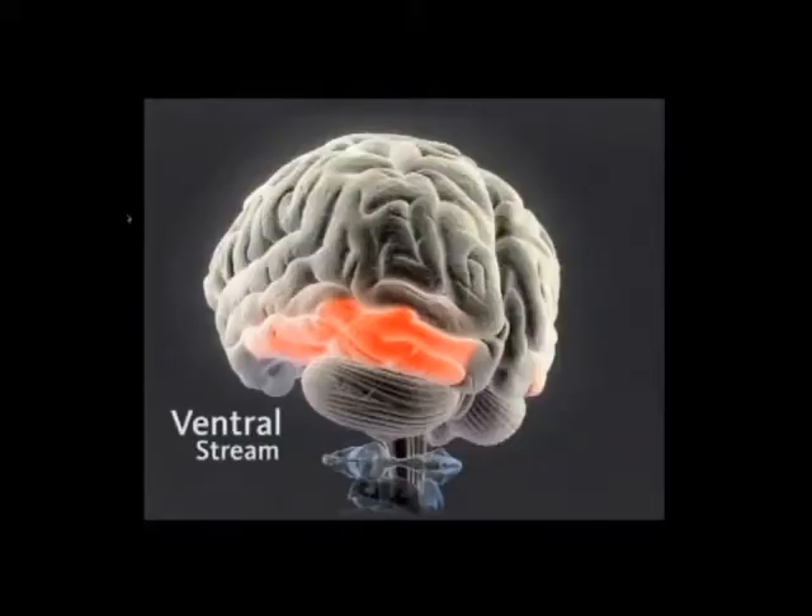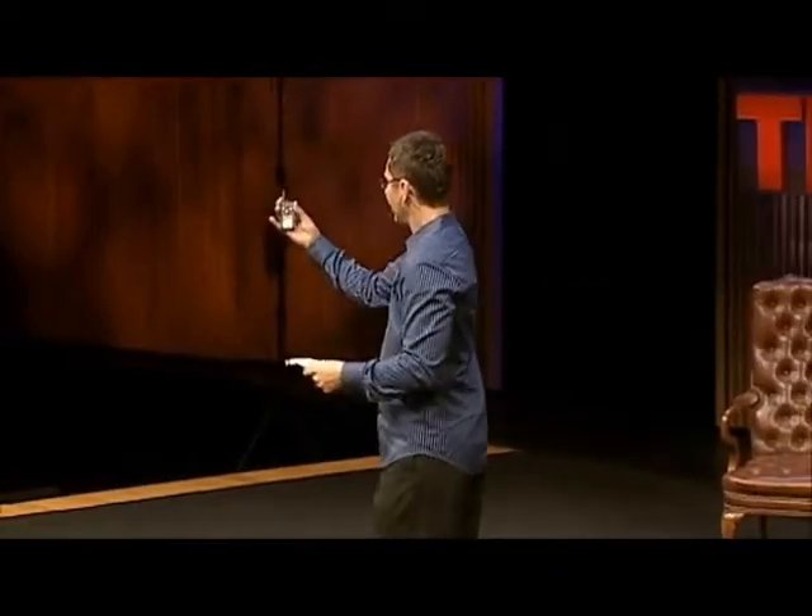We're only going to talk about three of them. The first one is called the ventral stream, on this side of the brain. This is the part of the brain that recognizes what something is — it's the what detector. Look at a hand, a remote control, a chair, a book. That's the part of the brain that is activated when you give a word to something.